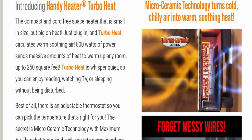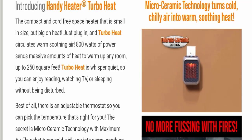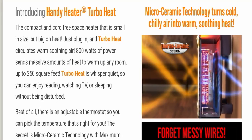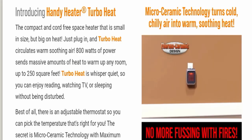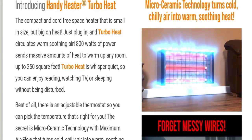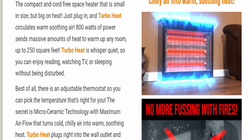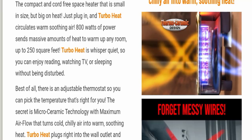It is made from micro ceramic technology that turns cold, chilly air into warm soothing heat. It is a compact, cord-free space heater — small in size but big on heat. Just plug in and turbo heat circulates warm air. With 800 watts of power, it sends a massive amount of heat to warm up any room up to 250 square feet. Turbo heat is whisper quiet so you can enjoy reading, watching TV, or sleeping without being disturbed.